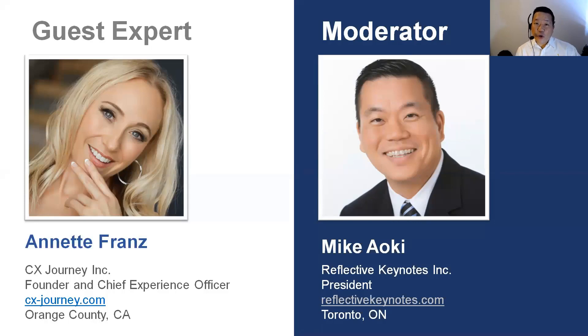I want to turn things over to Annette and mention a bit about her. I've been following her for years on LinkedIn and Twitter — her CX Journey blog and all the information she puts out. I'm really fascinated to find out what she has to say about how journey mapping impacts CSAT and NPS going forward.